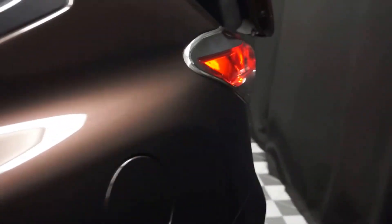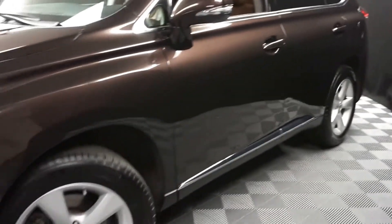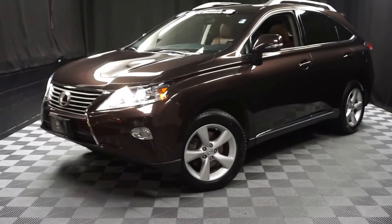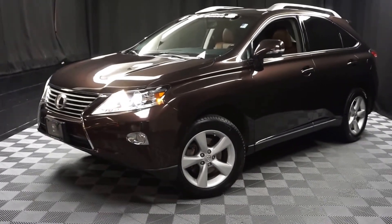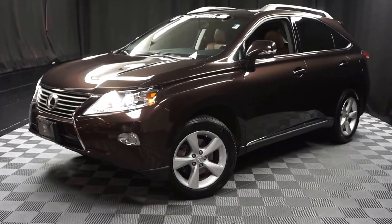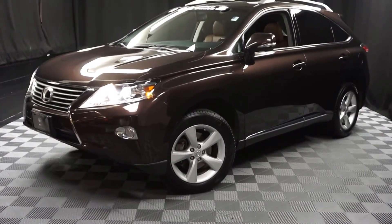If you're looking for more information on this '14 RX or any of the other 100-plus vehicles in our pre-owned inventory in our 90,000 square foot pre-owned showroom — when you come here to Lexus of Wilmington, you do your car shopping indoors to avoid the elements of the weather. Stay warm, stay cool, stay dry — shop inside at Lexus of Wilmington. Go to LexusofWilmington.com for more information.